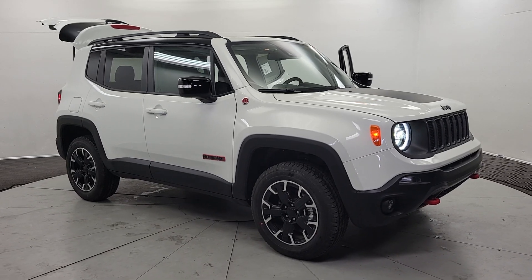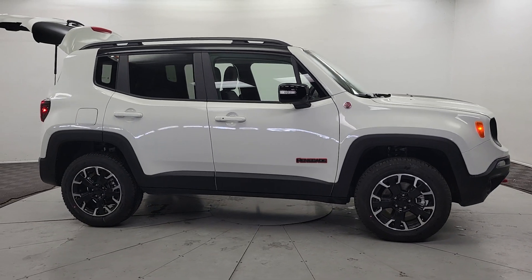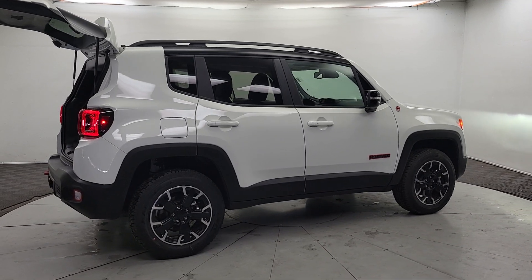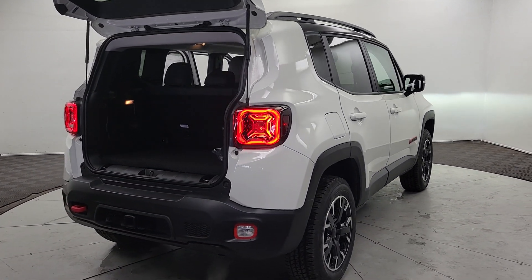Looking for your dream car? It could be the 2023 Jeep Renegade. The Renegade delivers smart technology, bold looks, can-do SUV capability, advanced safety features, convenient design, and plenty of creature comforts.